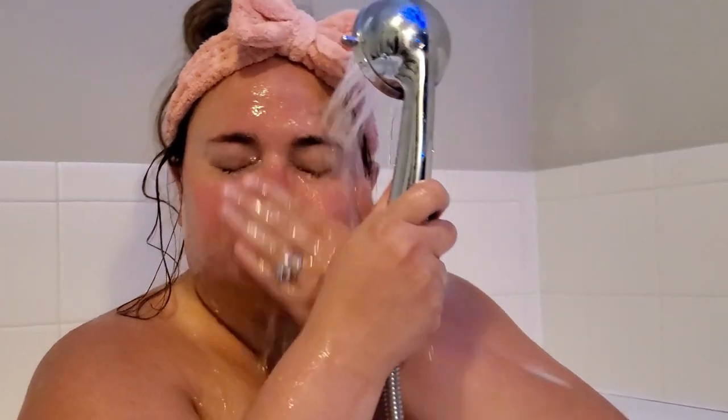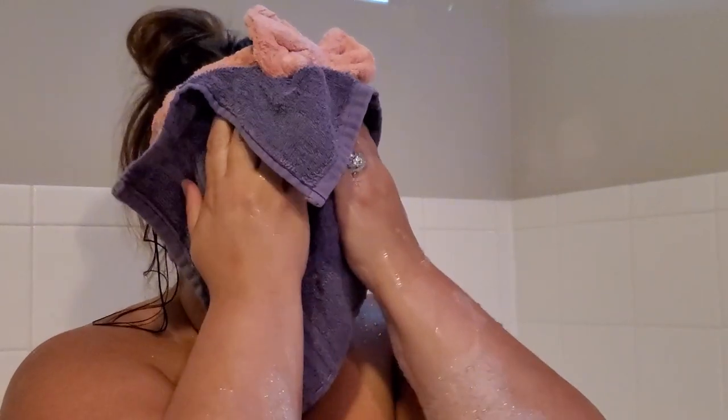After about 15 minutes, I wash the mask off my face and then relax in the tub for another 10 minutes.